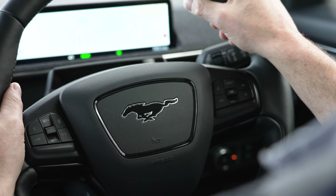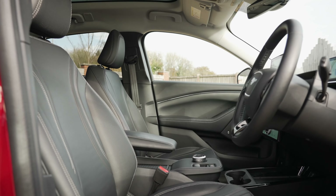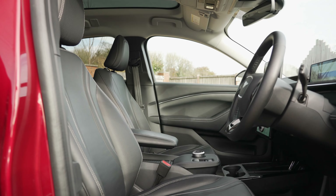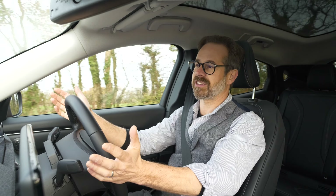One thing I don't think I'll ever tire of is seeing this Mustang motif in the centre of the steering wheel — it really does remind me that I am in rather a special car. It may not be fully premium, but I do like this interior, and I would say it's pretty much on par with the interior of the Tesla Model 3 or even the Polestar.